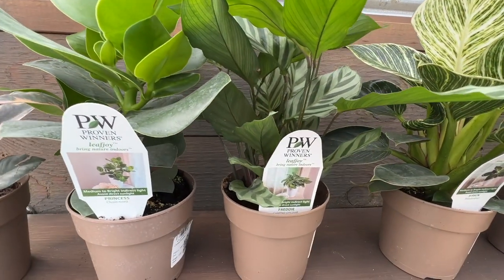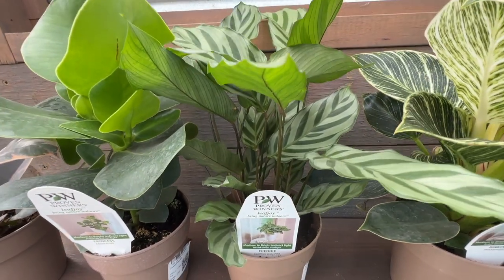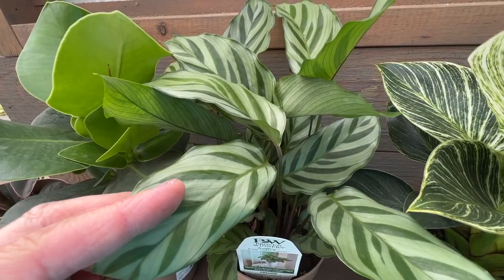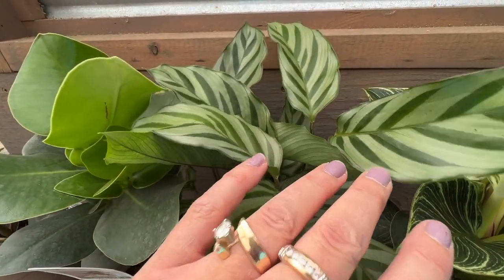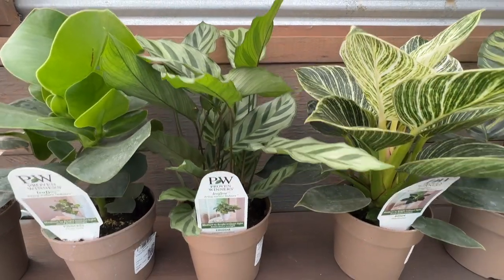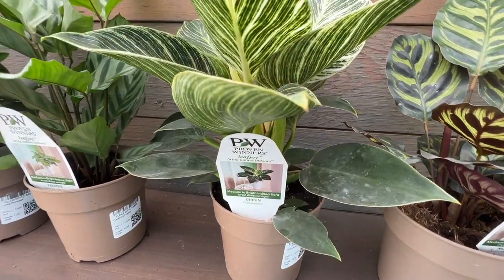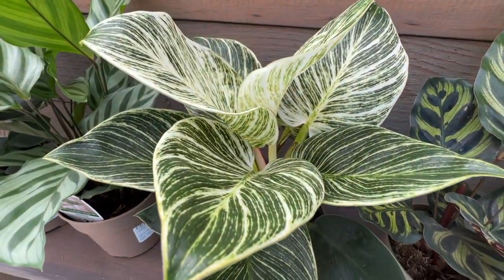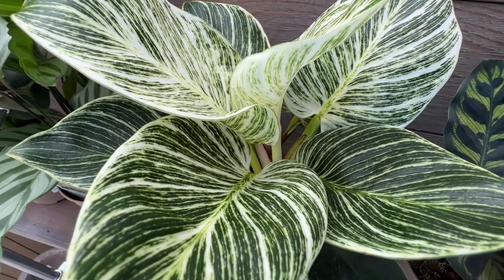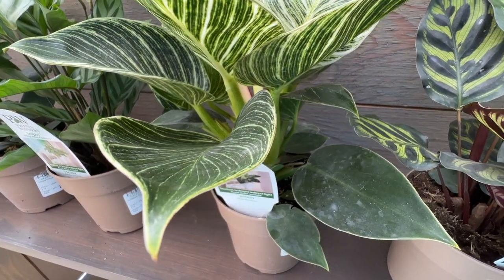Next we have Freddie Calathea. Freddie has really nice beautiful stripes — it's got that olive green and then a silver overlay with nice strappy-looking leaves, so that one's really a pretty new addition. Next we have Birkin, a philodendron. Birkin has new growth that comes out kind of a green and white stripe, and then as the leaves age you can see how they progress to more of that solid green color.